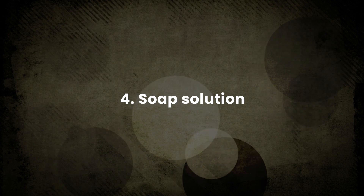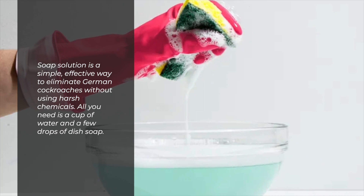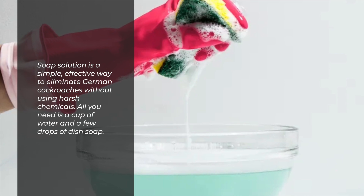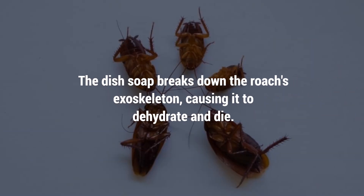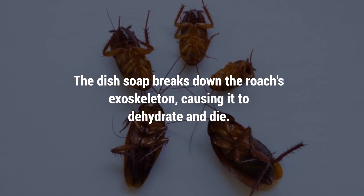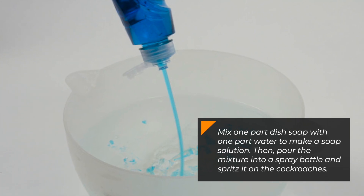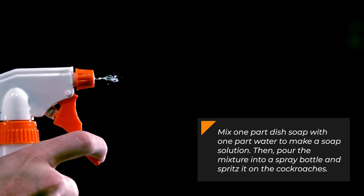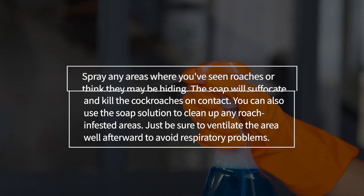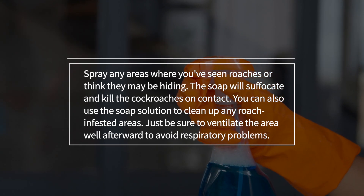4. Soap solution. Soap solution is a simple, effective way to eliminate German cockroaches without using harsh chemicals. All you need is a cup of water and a few drops of dish soap. The dish soap breaks down the roach's exoskeleton, causing it to dehydrate and die. Mix one part dish soap with one part water to make a soap solution. Then pour the mixture into a spray bottle and spritz it on the cockroaches. Spray any areas where you've seen roaches or think they may be hiding.